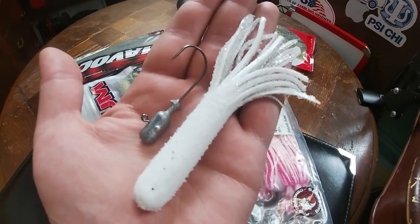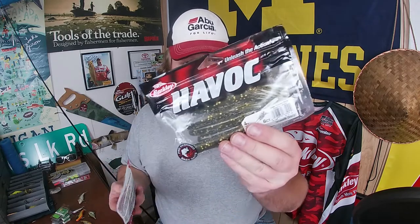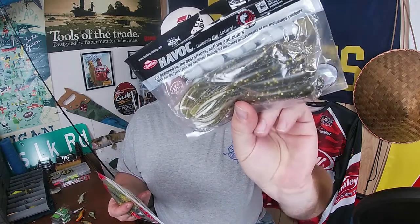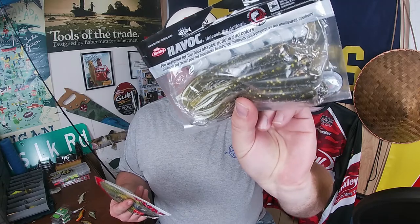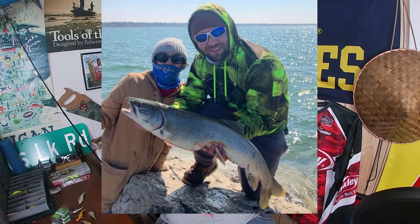With them being sight feeders, brighter colors — don't be afraid. White is one of my personal favorites, and I've caught quite a few with pink. But the goby-colored tones, the darker natural green pumpkin style like these Havocs right here, work quite well. Generally speaking, tubes are a great way to cover ground when you're trying to catch lake trout, and it's probably the best way when the fish are a little finicky, because tubes can be fished many different ways — they're a very versatile bait.